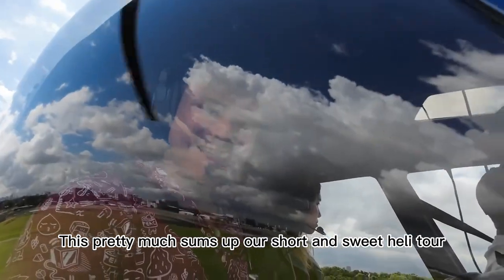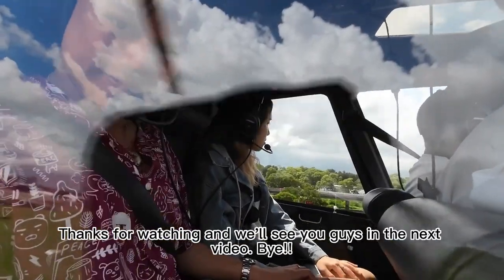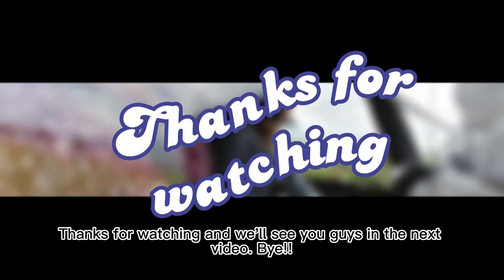This pretty much sums up our short and sweet Heli Tour. Thanks for watching and we'll see you guys in the next video. Bye!